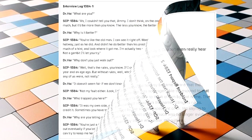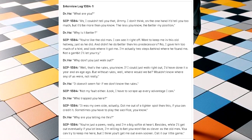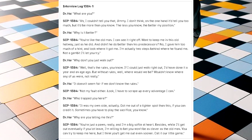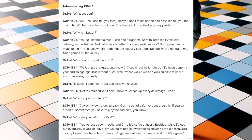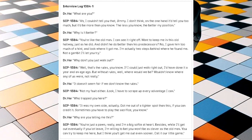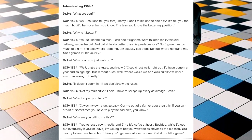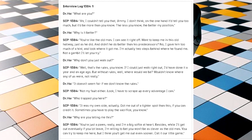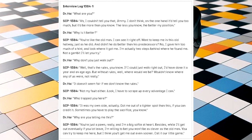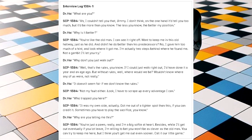Interview Log 1384-1. Dr. Hauk: 'What are you?' SCP-1384: 'Ah, I couldn't tell you that, Jimmy. On the one hand, I'd tell you too much, but it'd be more than you know. The less you know, the better my position.' Dr. Hauk: 'Why is it better?' SCP-1384: 'You're like an old man. I can see it right off. Want to keep me in his old hallway, just as he did. And didn't he do better than his predecessors? No. I gave him too much of a hint. And look where it got me. I'm actually two steps behind where he found me. Not a gambit I'd let you try.'